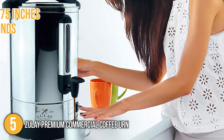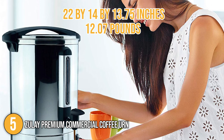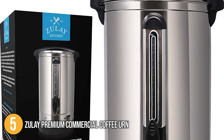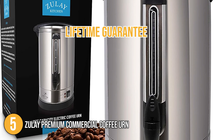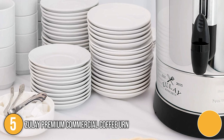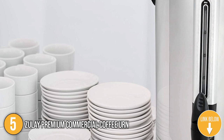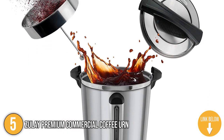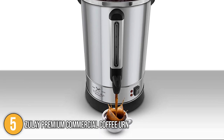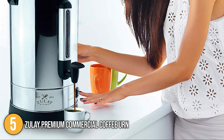The coffee maker has dimensions of 22 x 14 x 13.7 inches and weighs 12.07 pounds, making it the largest and heaviest on our list. At the time of making this video, the product comes with a lifetime guarantee, giving you the ultimate peace of mind. Our team at In The Kitchen recommends the Zoulet Premium Commercial Coffee Urn for large gatherings or meetings because of its 100-cup capacity. It's also versatile because of its ability to serve hot chocolate and tea as well. This functional coffee urn will surely add a classy and professional touch for any special event, which earns it a spot on our top five list.